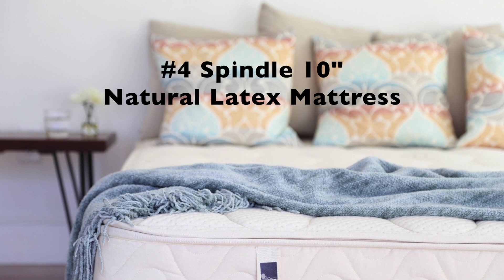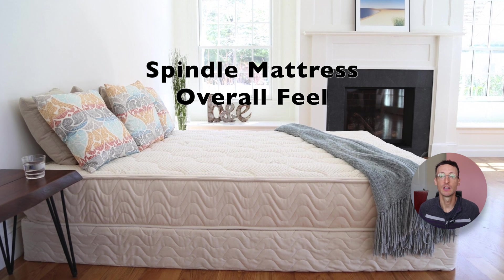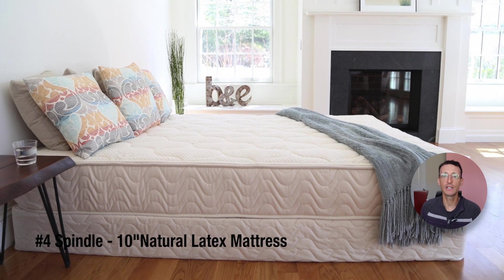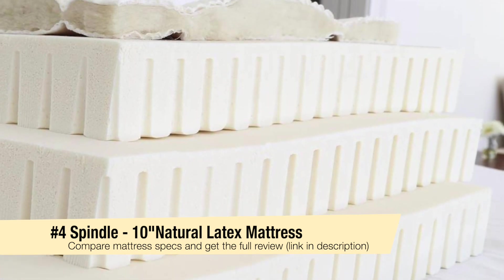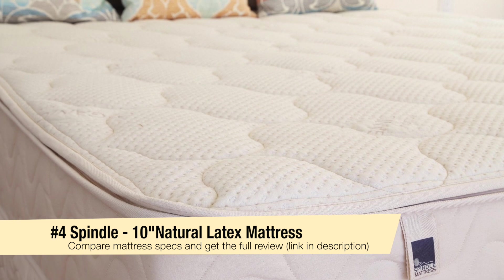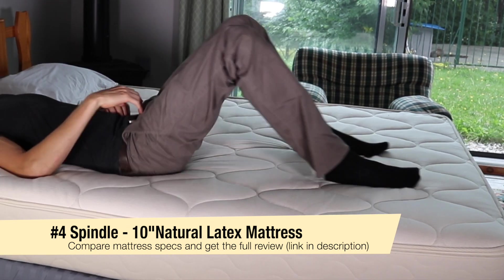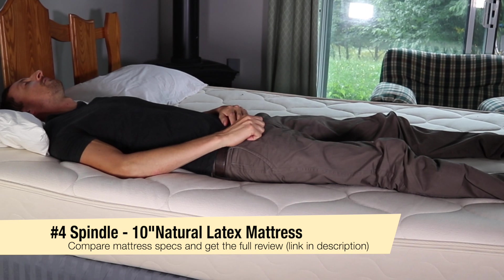At number four we have the Spindle 10-inch Natural Latex Mattress. The Spindle has an all-latex core that can be customized in your home thanks to the zippered cover. You'll be able to reconfigure the 3-inch latex layers to fine-tune the firmness to your liking. The Spindle gives a buoyant and pressure-relieving feeling — it's like sleeping on a cloud. It has less bounce than a traditional inner spring mattress, but when you lie down you feel very light and buoyant. Changing sleeping positions is very easy and effortless, which means you'll spend less time falling asleep.